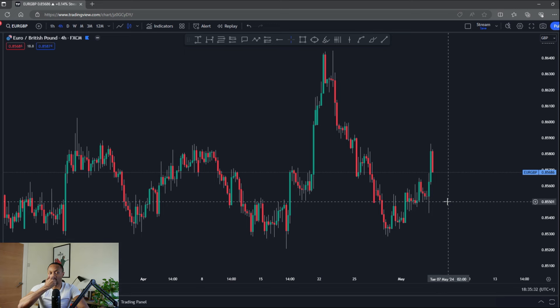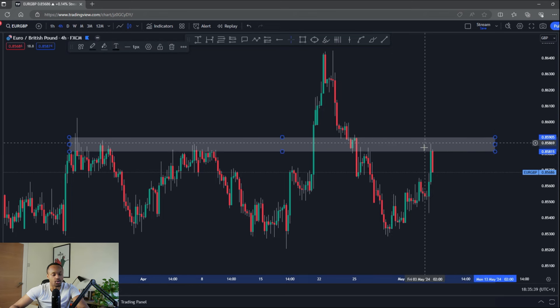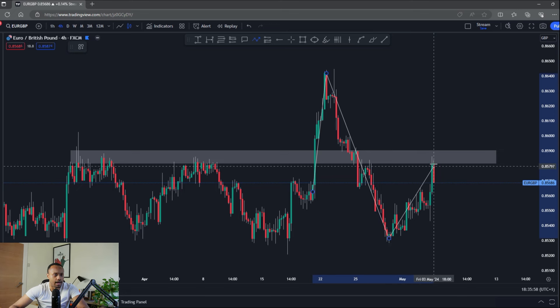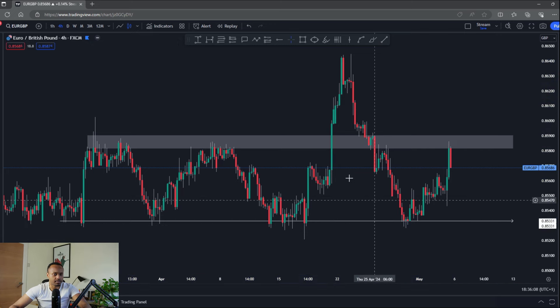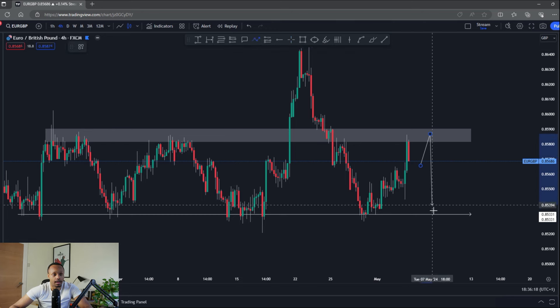Over to EUR/GBP. We're back at 0.858, which is the level I was talking about last week — if price can come back and retest this area, it'll be a smart place for some entries to take advantage of some downside. We had a really exaggerated move a couple of weeks ago which completely capitulated the market with no sign of continuation, and we came down very hard. Now I'm looking for a correction of that move and then a continuation back to this support level, which has shown multiple rejections.